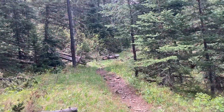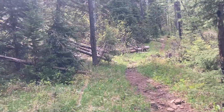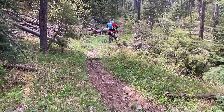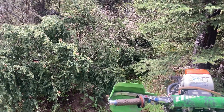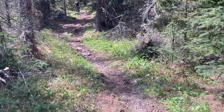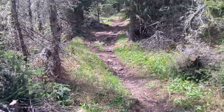Up here it was the log that was laying on the trail. There's the after — throw everything down here, all good to go.